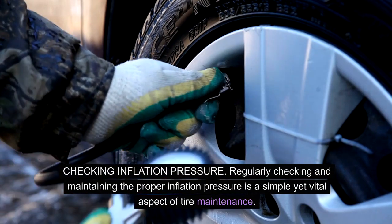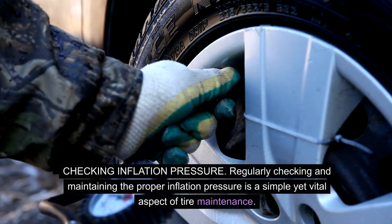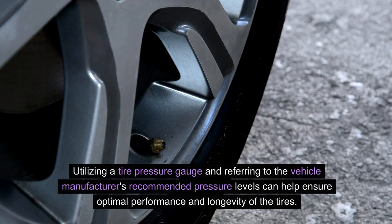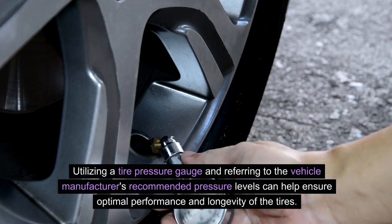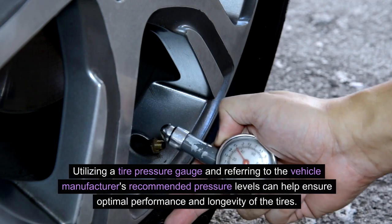Checking inflation pressure: regularly checking and maintaining the proper inflation pressure is a simple yet vital aspect of tire maintenance. Utilizing a tire pressure gauge and referring to the vehicle manufacturer's recommended pressure levels can help ensure optimal performance and longevity of the tires.